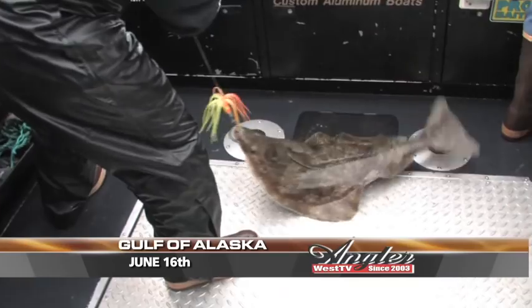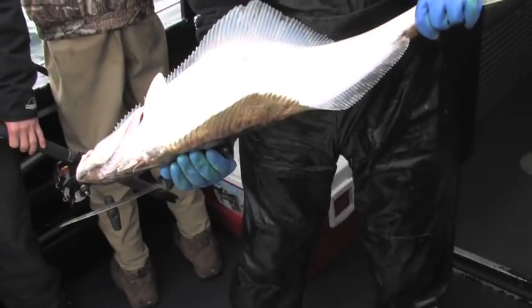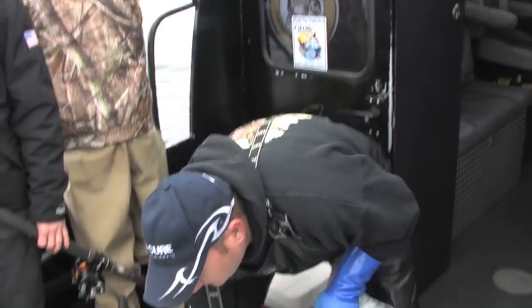That's a good solid 20-pound halibut. In southeast Alaska you're allowed one halibut per person, but up here at Seward you're still allowed two halibut per person.